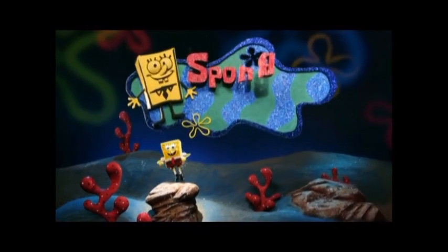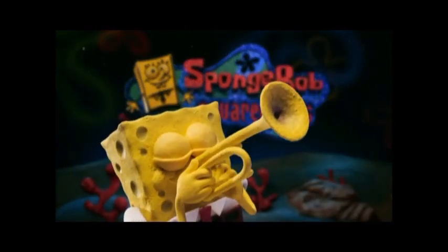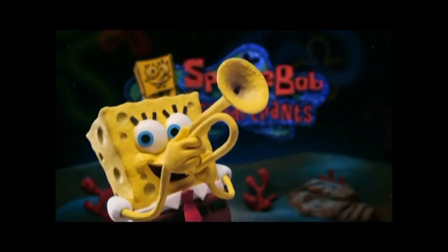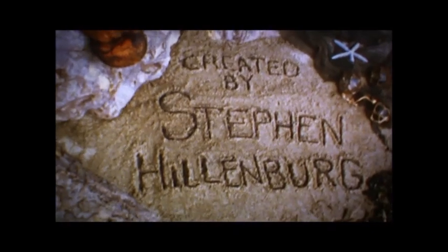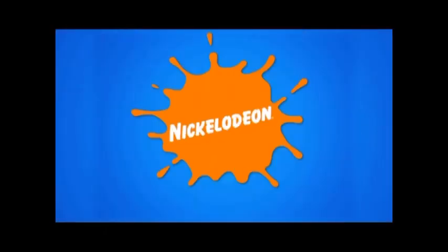When SpongeBob turns 20, we're going to throw him an even bigger party with a bigger cake and more stuff. You can catch SpongeBob SquarePants only on Nickelodeon.